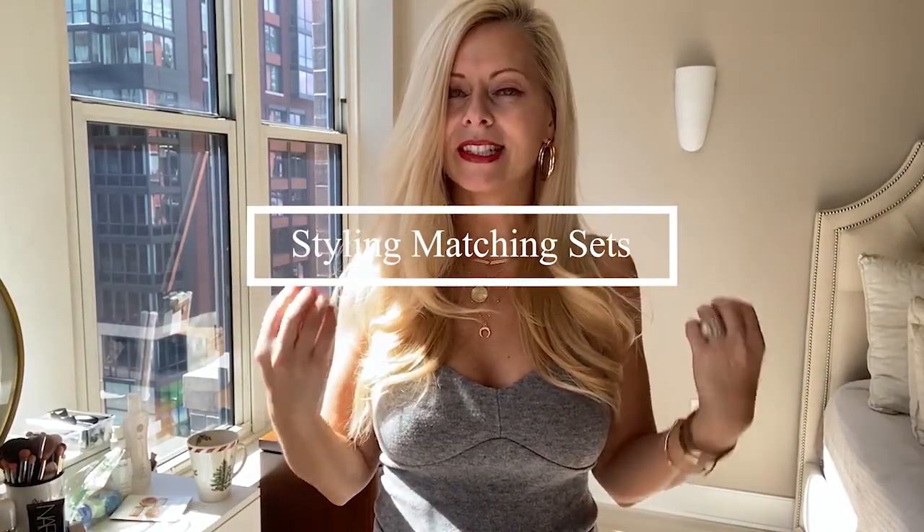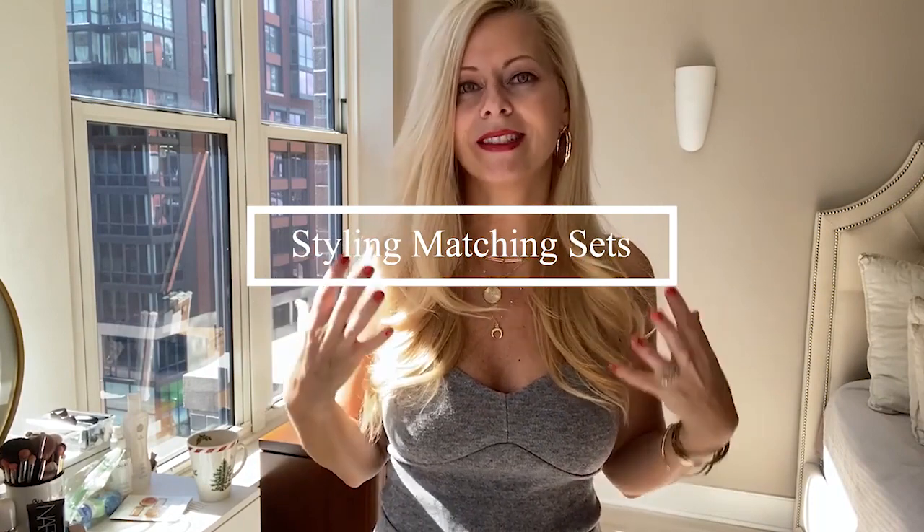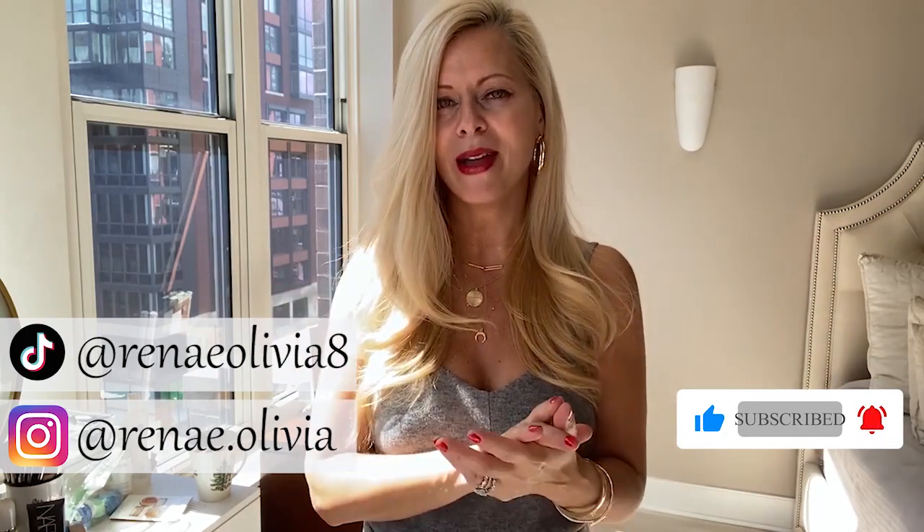Hi, this is Renee Olivia and in this video I'm doing a styling video on matching sets. If you don't own a matching set, you have to stick around and watch this video — I've got some really cute options for you. But first, for all things beauty, fashion, and skincare in your 40s, 30s, 50s, and beyond, go ahead and hit that subscribe button and the bell so you never miss any of my videos.